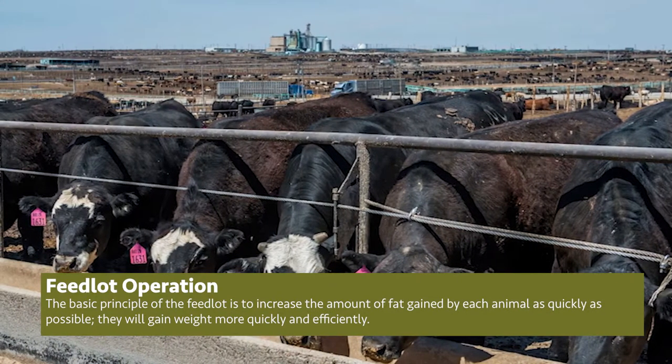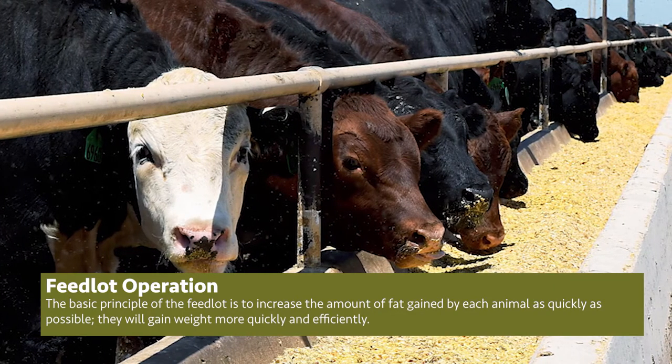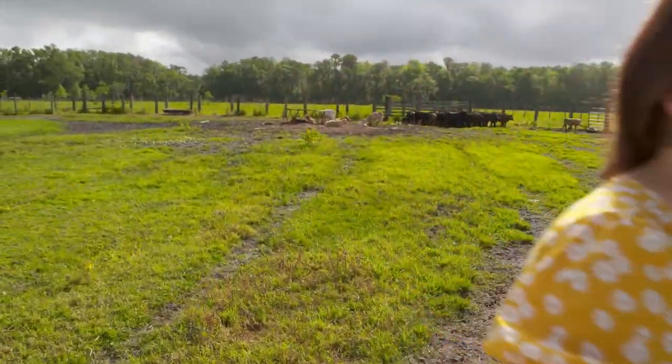I had no idea there was so much to cattle ranching — I've never really been on a cattle ranch. But JK, thank you so much for teaching us about real Florida and real farm-to-table agriculture right here in our backyard. You're very welcome. Thank you.